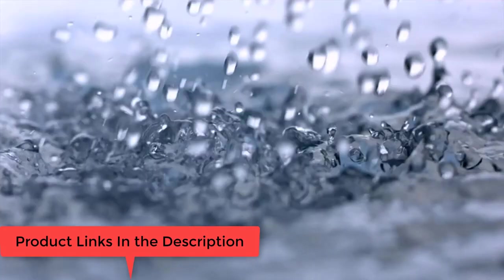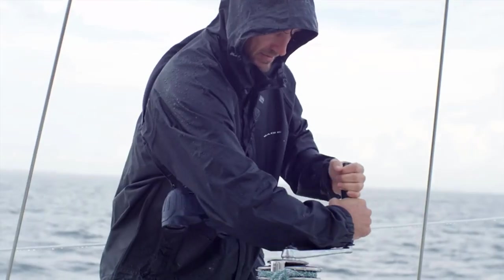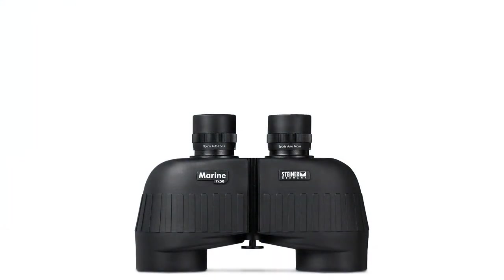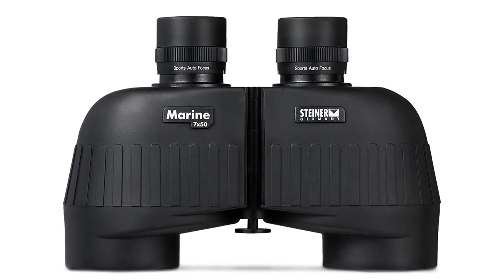Floating prism system uses flexible silicone lens mounts to absorb severe shock, impact, and abuse without damage. Waterproof and rubber armored construction stands up to wet conditions. Ergonomic ridges and pads provide a secure, comfortable grip.